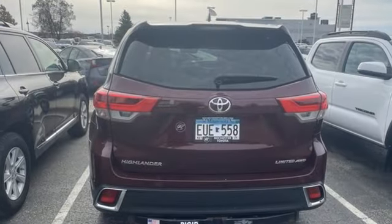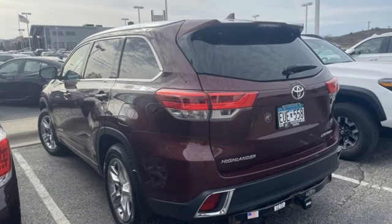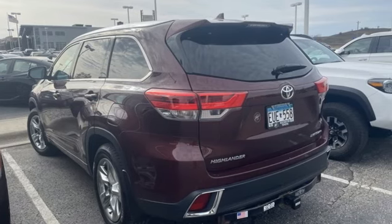Bluetooth wireless audio streaming, aluminum wheels, four-wheel drive, and automatic transmission. Experience it for yourself today.